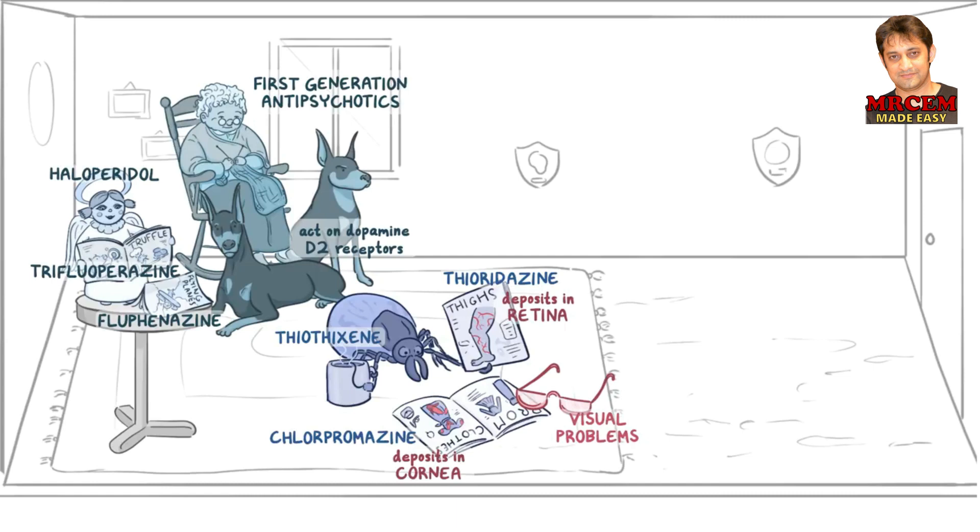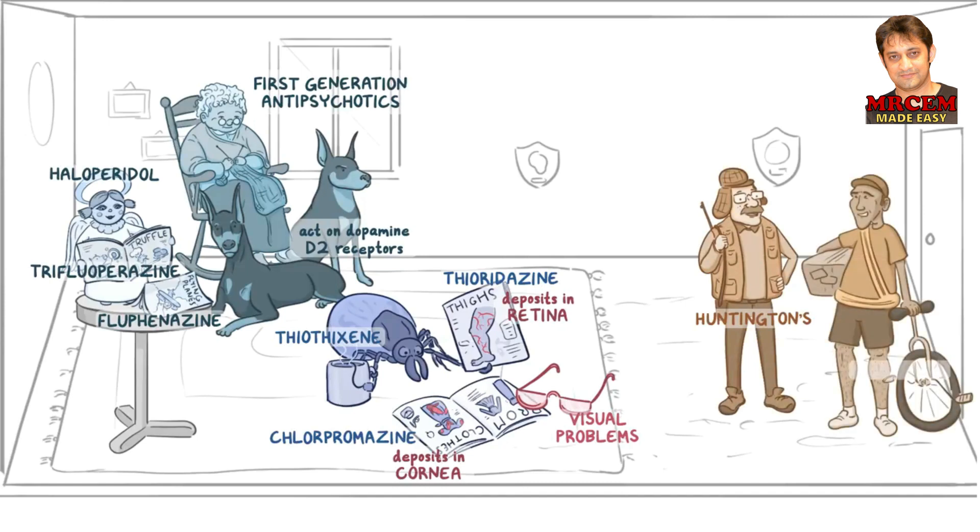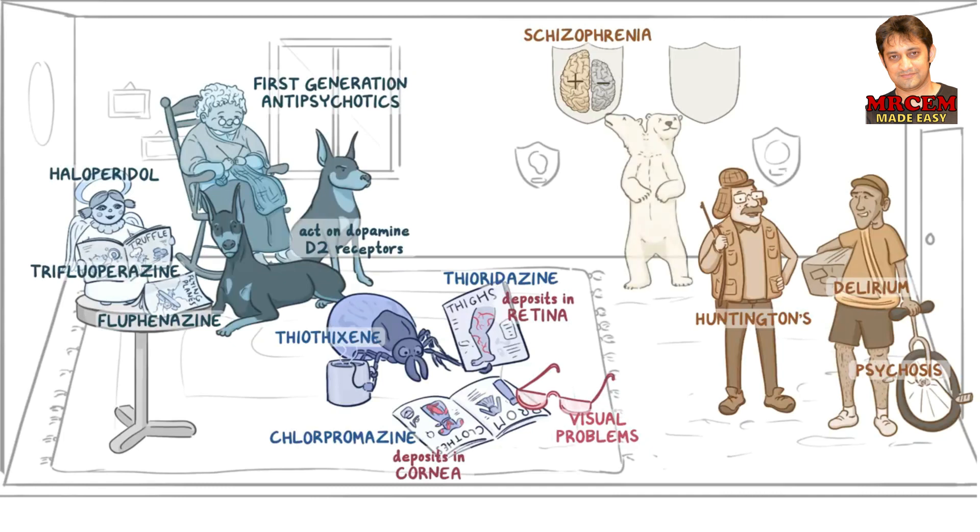For indications, our uncle is a hunter for Huntington's, and he's talking to a delivery man with a unicycle for psychosis and delirium. Our uncle has hunting trophies, which include a brain split into two hemispheres for schizophrenia, meaning split mind. One hemisphere is bigger with a plus sign, since these medications treat positive symptoms. The other half is small with a negative sign, since these medications might worsen negative symptoms. There's also a stuffed two-headed polar bear for bipolar disorder, and a tortoise for Tourette syndrome.